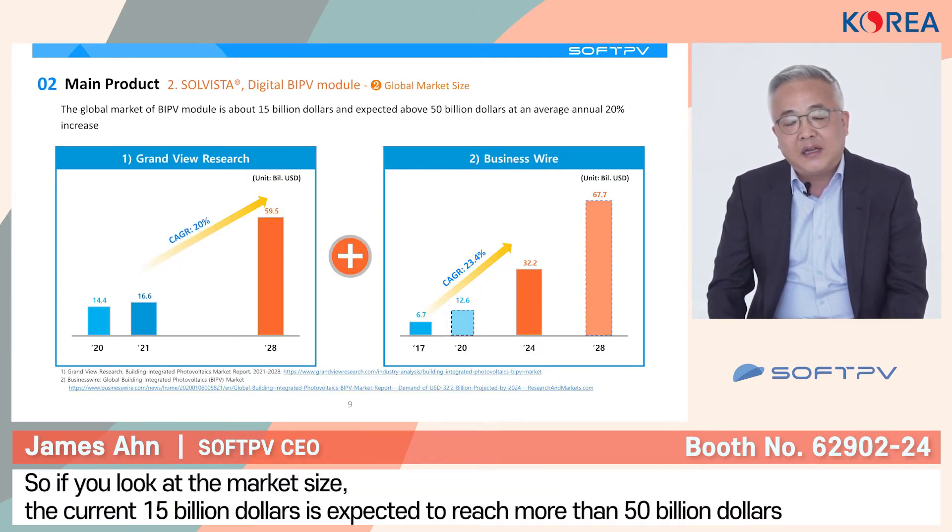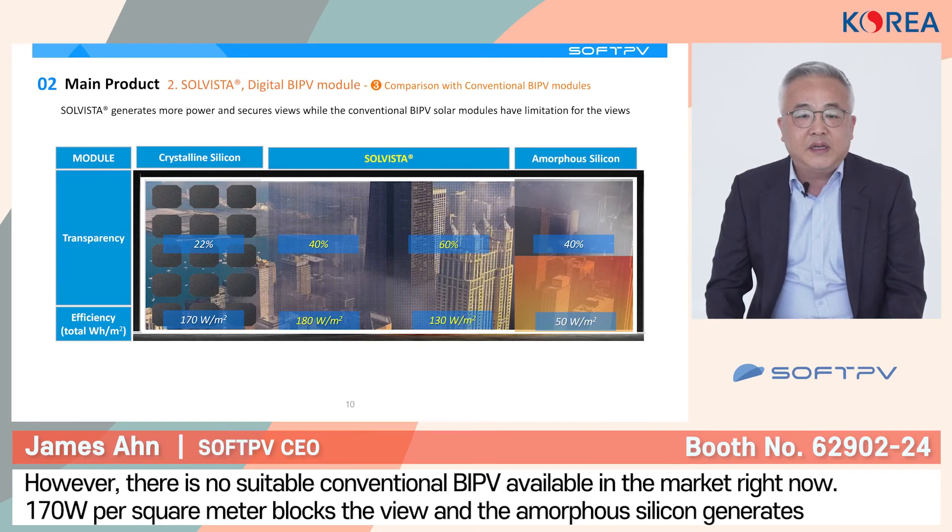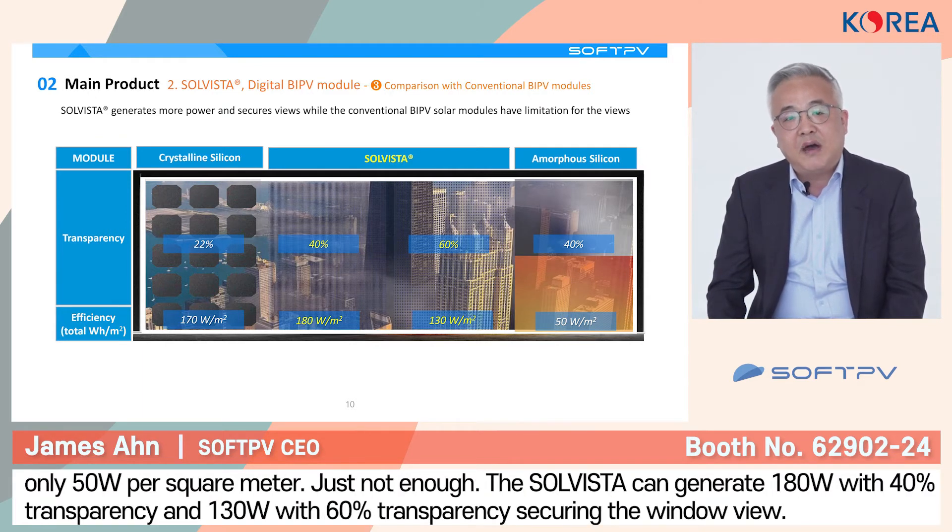Looking at the market, the global market size is big enough — right now at least around $15 billion, and it's expected to exceed more than $50 billion, which is an average yearly increase of around 20%. The market is attractive and big enough. However, the issue is there is no suitable conventional solar BIPV module available. The dominant BIPV market is based on crystalline silicon, producing only 170 W per square meter with transparency of only 20%, and it blocks your view. For amorphous silicon in the BIPV module, it generates only 50 W per square meter with transparency of 40%, but this power generation is not enough.